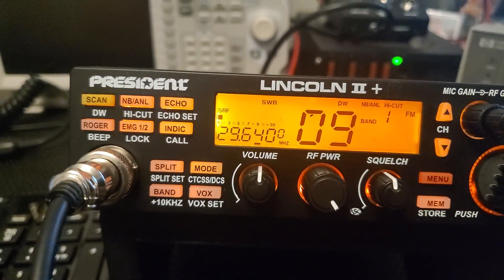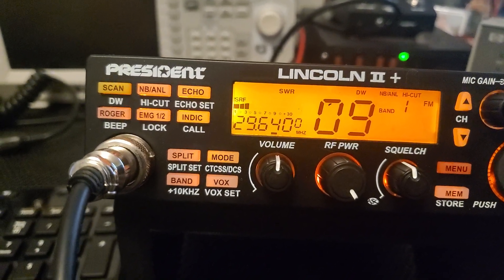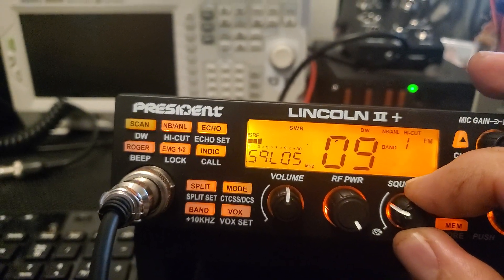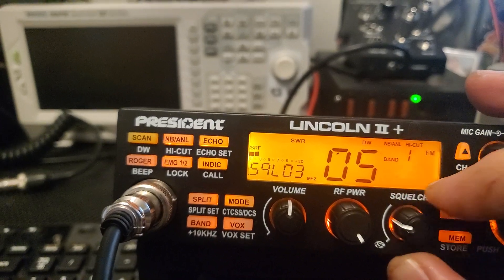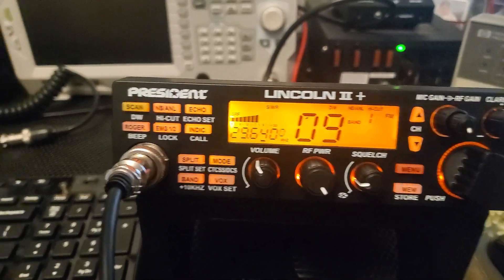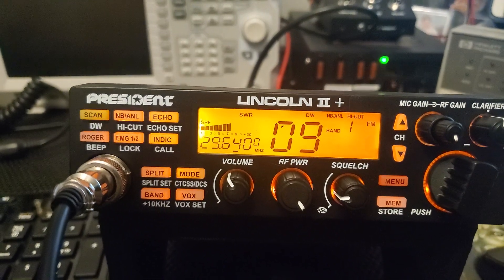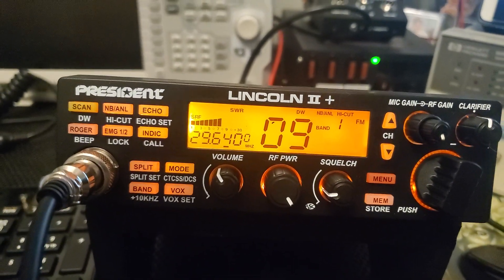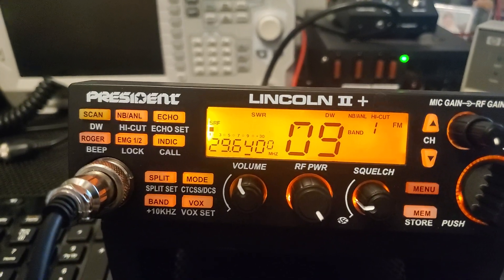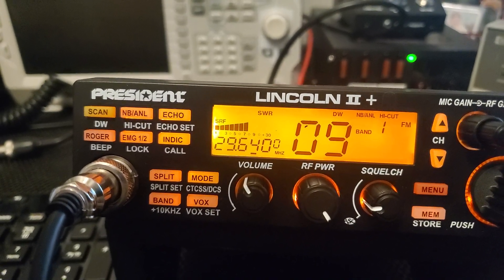That could be why I'm seeing carrier-only transmissions quite often right now. There's quite a bit of activity on these repeaters, and it could be multiple repeaters using the same frequency. That was the FCC ID of that repeater — it's required every 10 minutes.